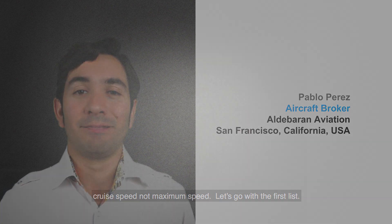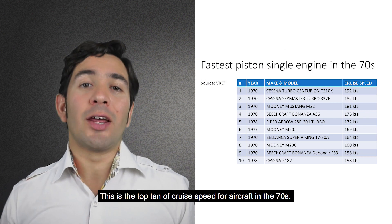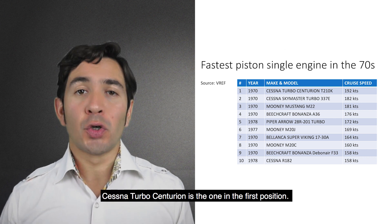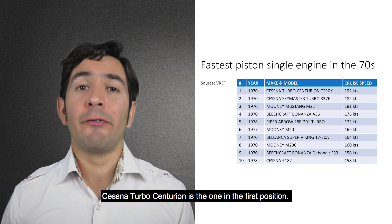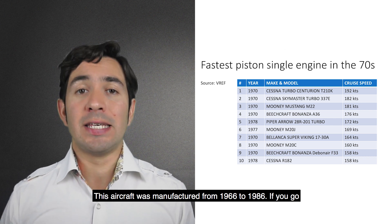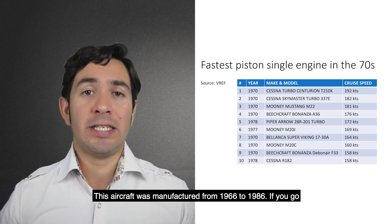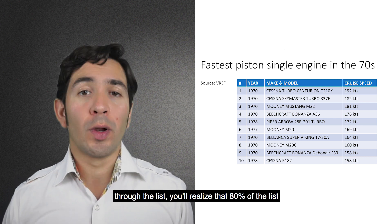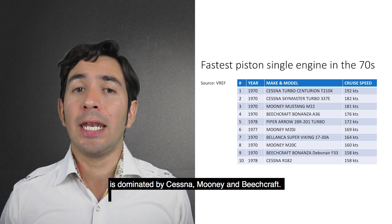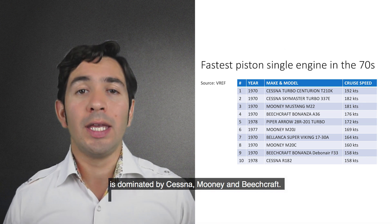Let's go with the first list. This is the top 10 cruise speeds for aircraft in the 70s. The Cessna Turbo Centurion is in the first position. This aircraft was manufactured from 1966 to 1986. If you go through the list, you will realize that 80% of it is dominated by Cessna, Mooney, and Beechcraft.